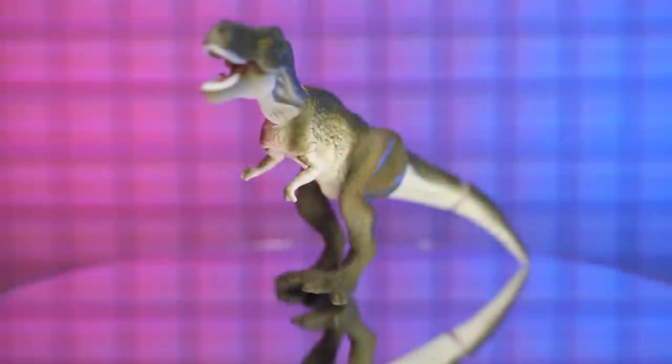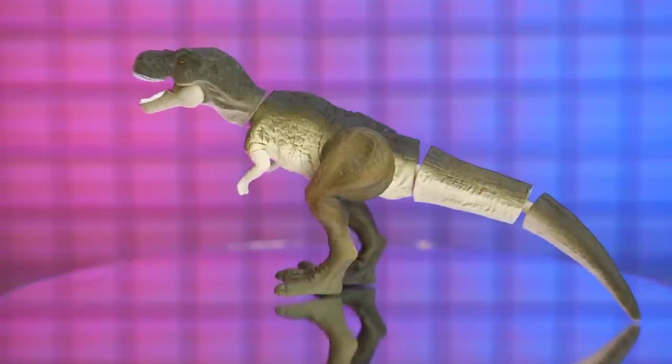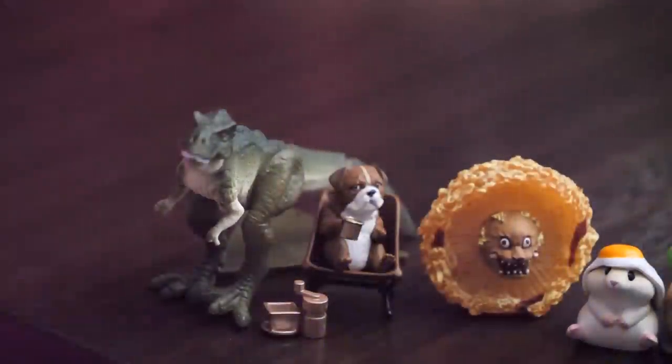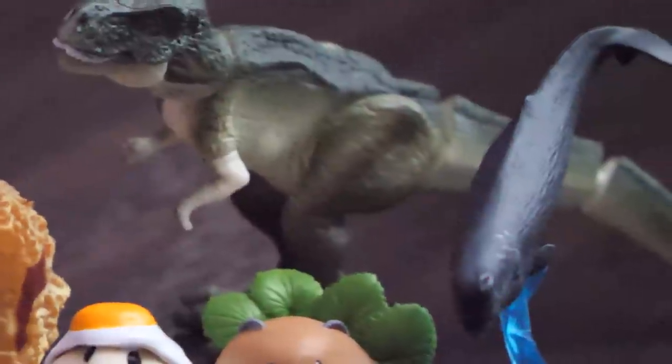We have a T-rex! Look at it - that looks really cool, I'm really happy with that one. It's so big in comparison to the other ones. It has a posable mouth, the legs can move on ball joints, the arms don't, but the mouth and tail do. He needs to go at the back because he's the biggest - like in a photo where all the tall people go at the back.